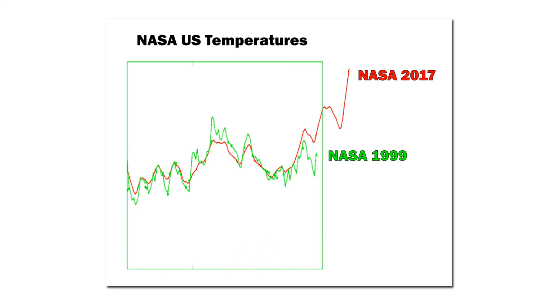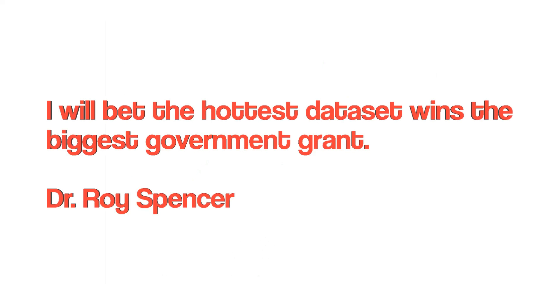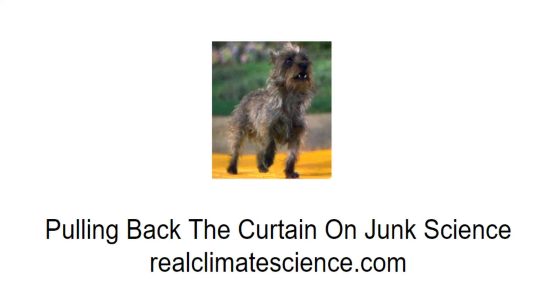The whole global warming scam is based on fake, altered data. As Dr. Roy Spencer pointed out: I will bet the hottest data set wins the biggest government grant. This is all about the money. It's not about climate. It's not about science. Visit Tony on the web at realclimatescience.com — he's been pulling back the curtain on junk science for a long time.